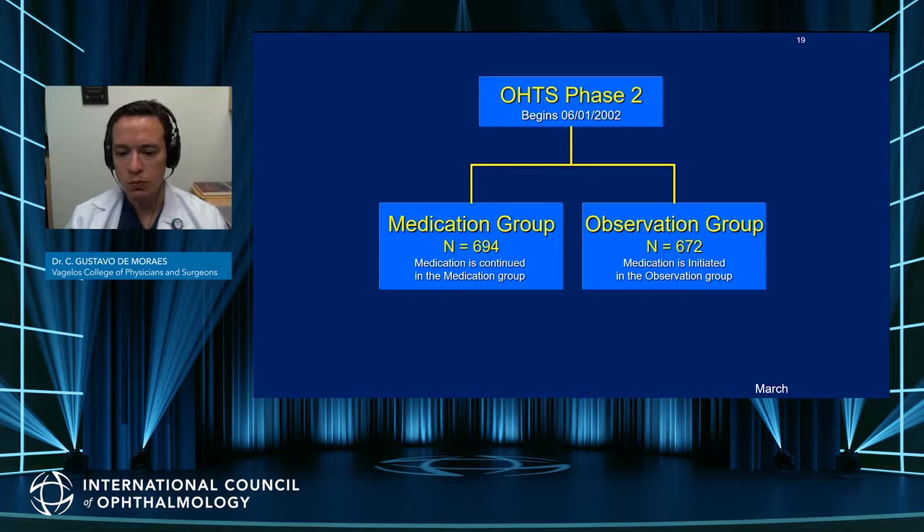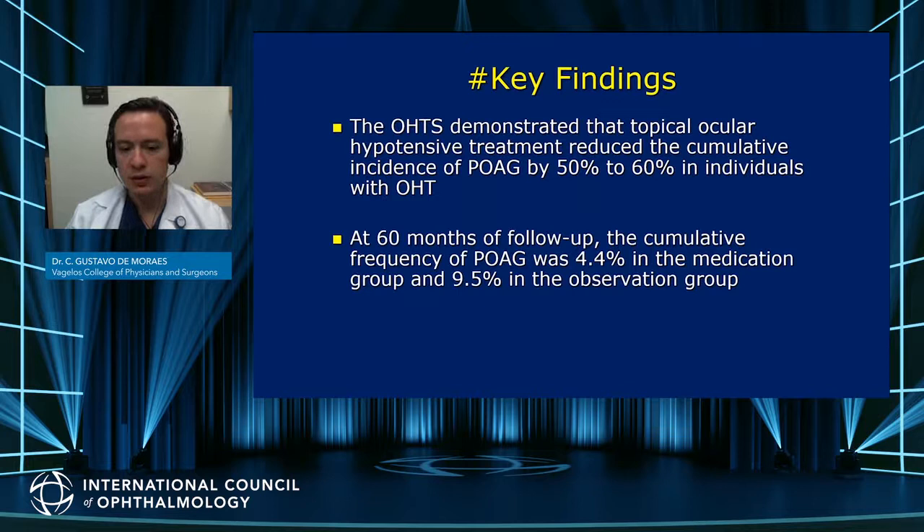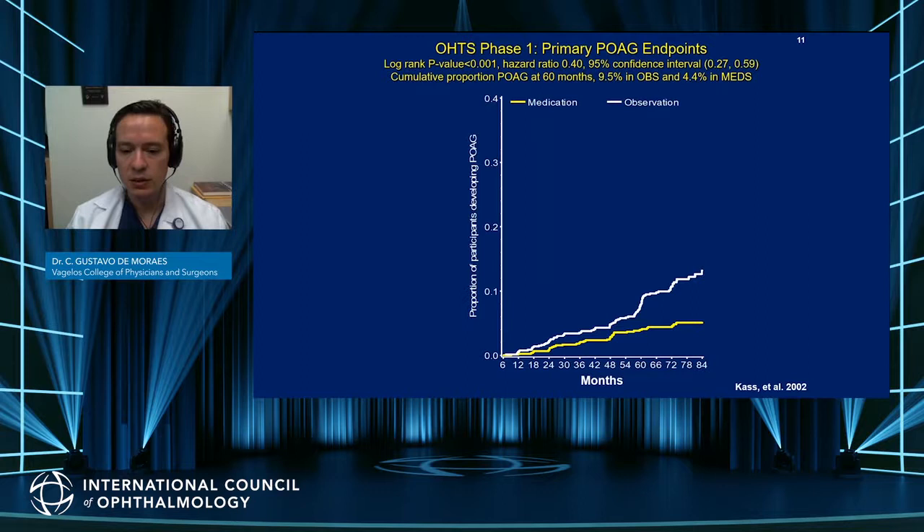Both the initial medication group and the initial observation group were treated with IOP-lowering modalities. The main finding of the ocular hypertension treatment study is that a reduction in pressure of 20% reduces the risk of incident POAG by 50 to 60%. In specific numbers, the rate among those in the observation group was almost 10% versus about 4% in those treated, which is a significant effect.